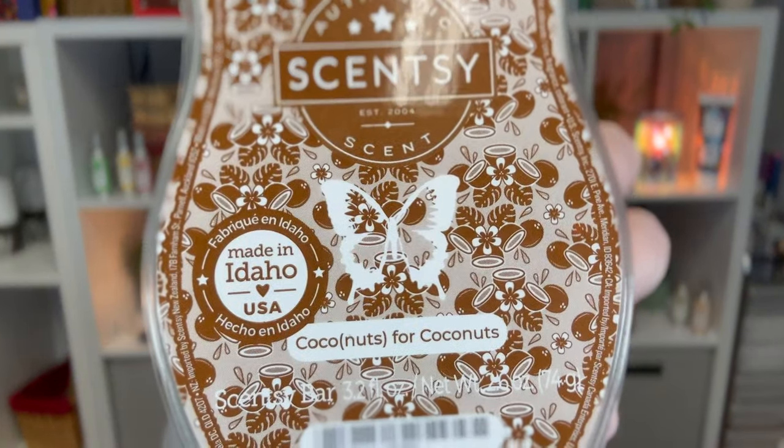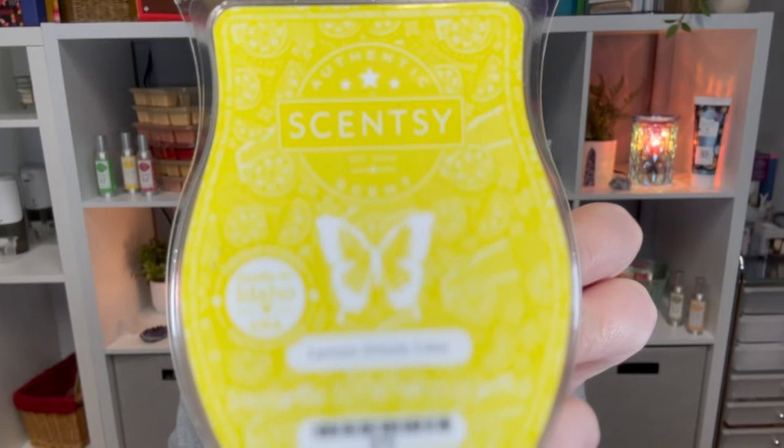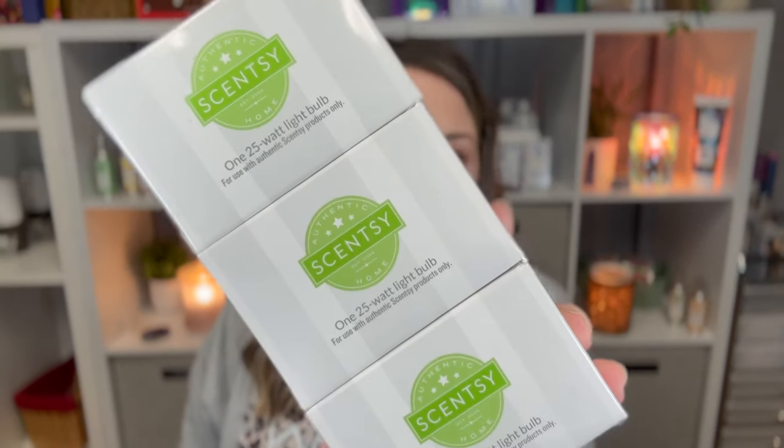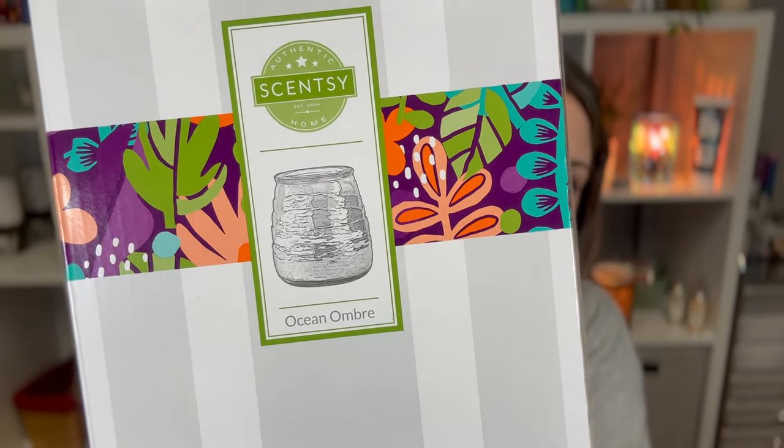I'm going to start by showing you what my customer got, and then I'll show you what I got — I won't open any of her things though. She got the Coconuts for Coconuts bar, French Lavender, and Lemon Drizzle Cake. She also picked up a three-pack of 25-watt bulbs and the Ocean Ombre warmer, which is a really pretty blue and white color.